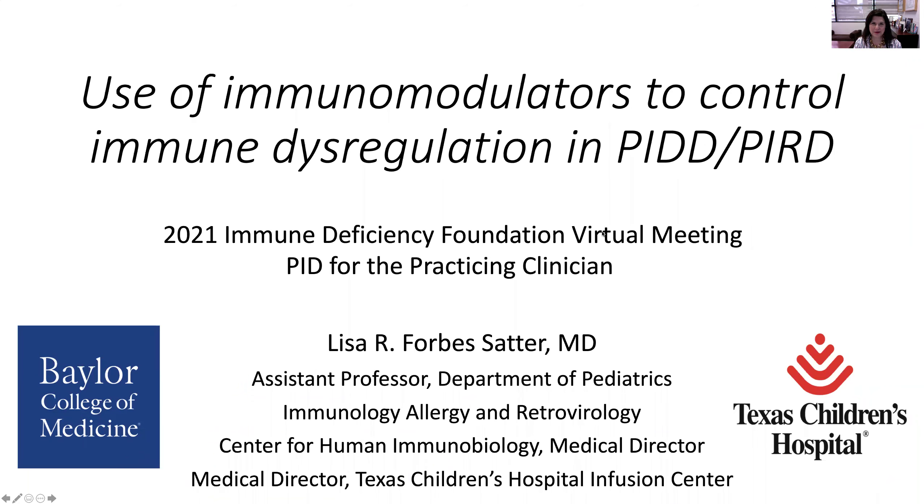Hello, my name is Lisa Forbes Satter from Texas Children's Hospital, Baylor College of Medicine. It is my distinct pleasure and honor to be here. I want to thank the Immune Deficiency Foundation and the Clinical Immunology Society for having me today to speak about the use of immunomodulators to control immune dysregulation in primary immune deficiency diseases and primary immune regulation disorders.